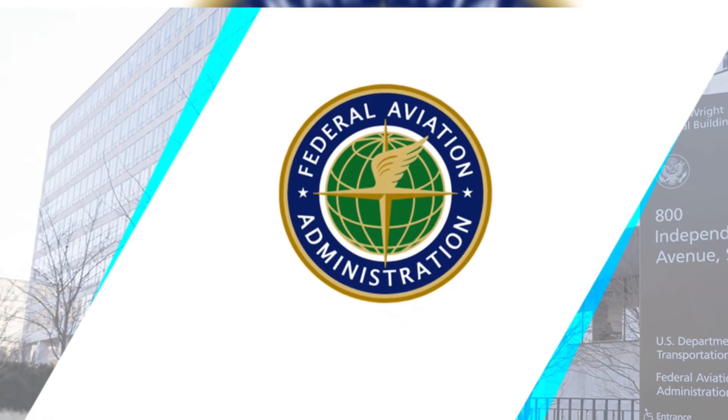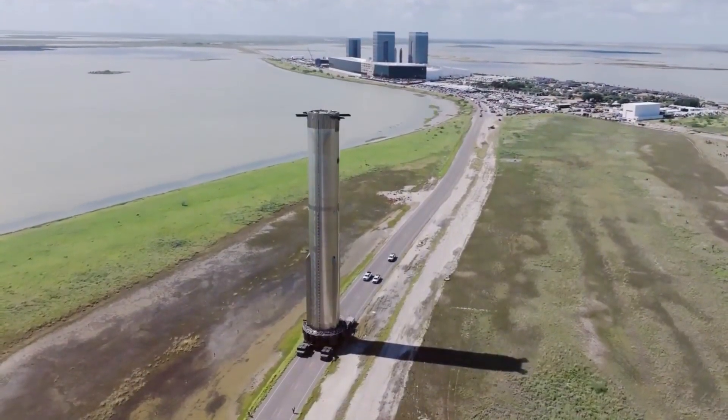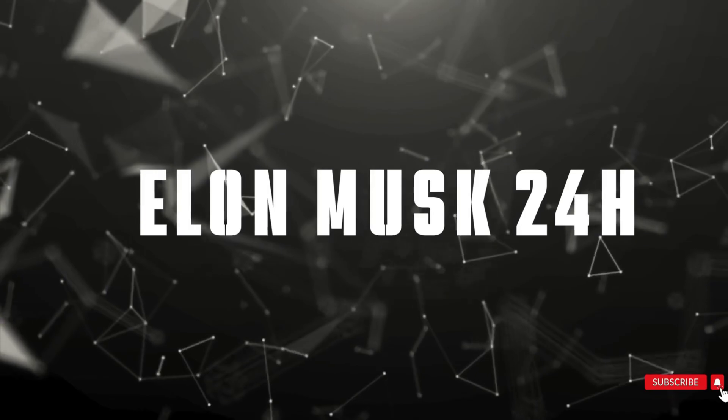The aerospace industry took notice when the FAA, typically known for its cautious approach, suddenly shifted gears. While many speculated about political pressure, the real story lies in Shotwell's masterful behind-the-scenes negotiations. Set for November 18, Flight 6 isn't just another test flight — it's a testament to how one leader's strategic approach can reshape the future of space exploration. Welcome to Elon Musk 24 Hours, where we bring you the latest developments in space technology and innovation.